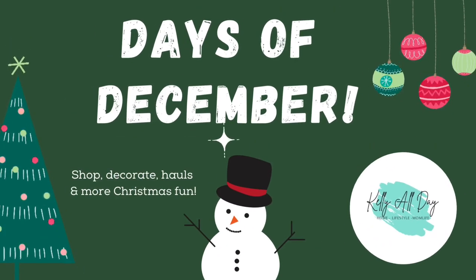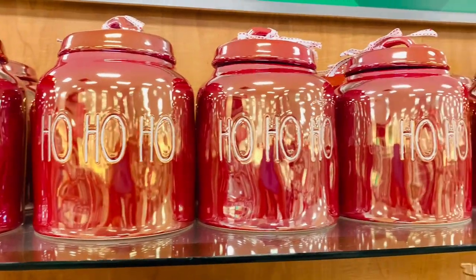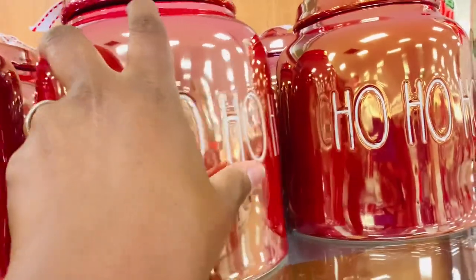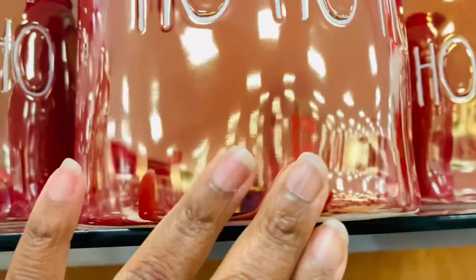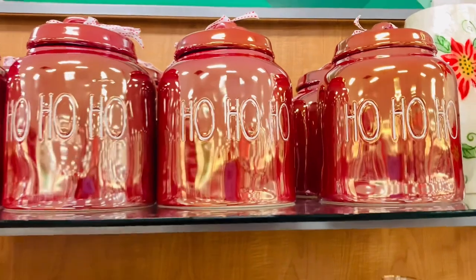Hi guys and welcome back to Kelly All Day. Thanks so much for stopping in. On today's trip I headed into TJ Maxx and HomeGoods just to see what I could find. Totally not having any expectations at all — and y'all, my mind was totally blown. They had so many great finds and I was so excited to see them all.